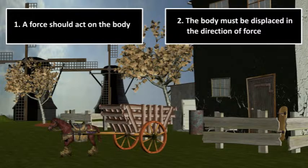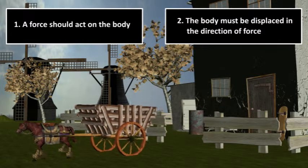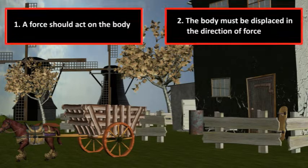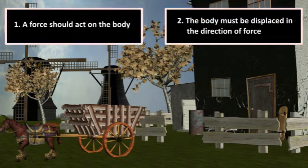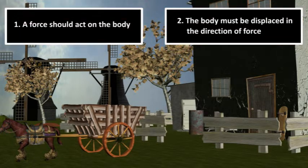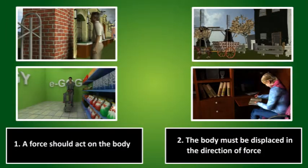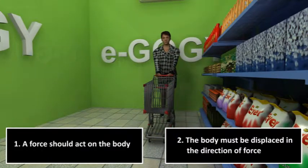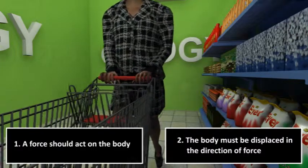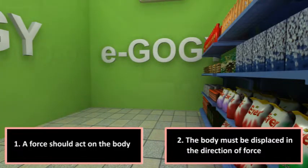In the case of a horse pulling the wagon, both conditions 1 and 2 are satisfied, hence work is being done. Similarly, in the case of a woman pushing the grocery cart, both conditions 1 and 2 are satisfied, hence work is being done.